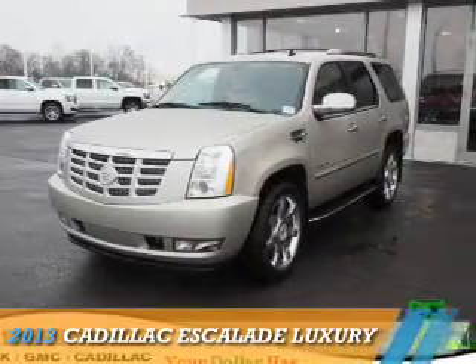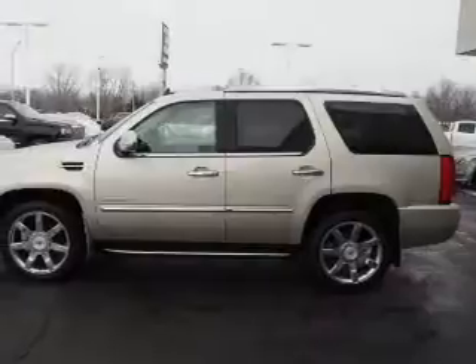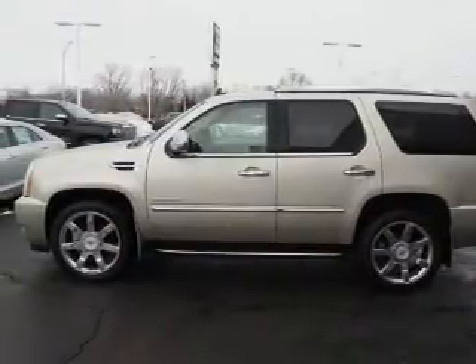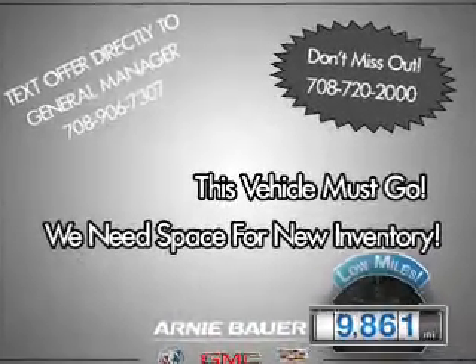Presenting the 2013 Cadillac Escalade. It's powered by all-wheel drive, a 6.2 liter 8-cylinder engine, and an automatic transmission. With fewer than 10,000 miles, this vehicle is like new.